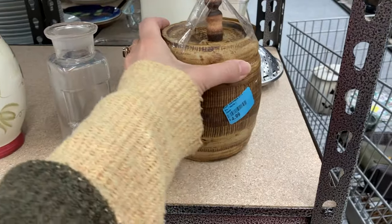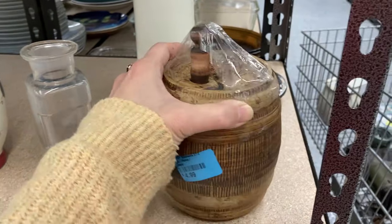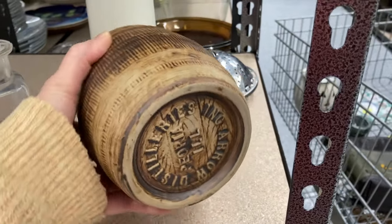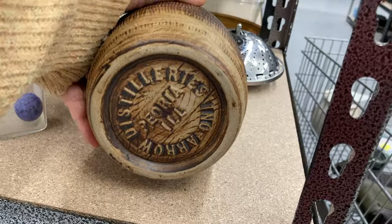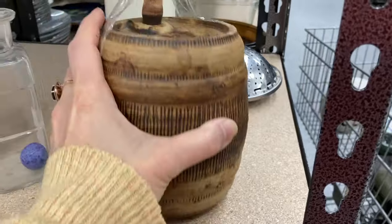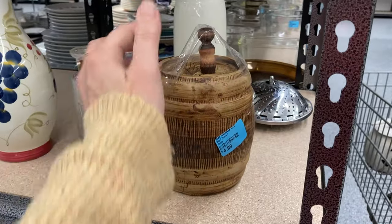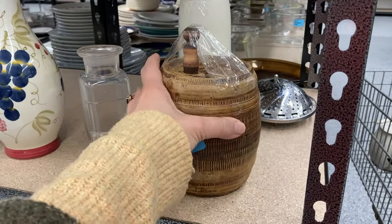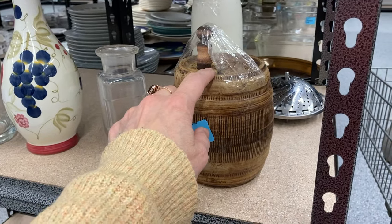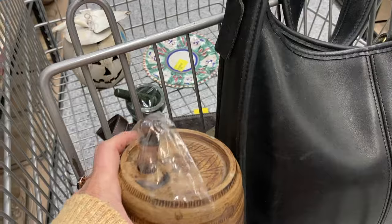I noticed this barrel — it's ceramic, made to look like a whiskey barrel, asking $4.99. It's definitely vintage and when I turned it over I saw it was made in Peoria, Illinois. I do like it and thought it would make a nice decorative item, but when something is marked with a place name it can be harder to find the right buyer. I put it in my cart to think about it, but eventually put it back on the shelf.